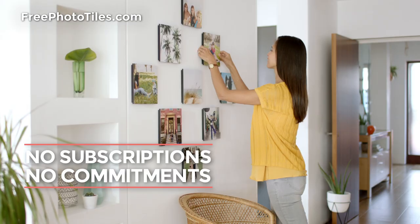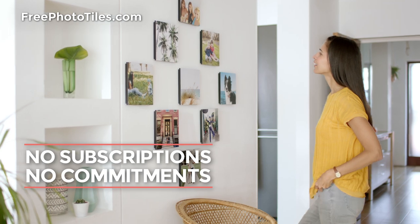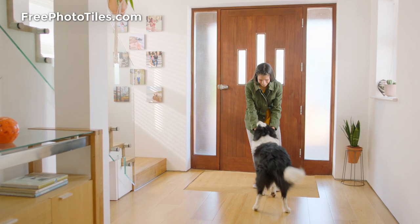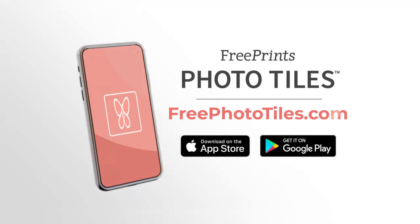Get a free photo tile every month. You just pay shipping. No subscriptions, no commitments. Order right from your phone to your door. Get the FreePrints Photo Tiles app for iPhone and Android at FreePhototiles.com.